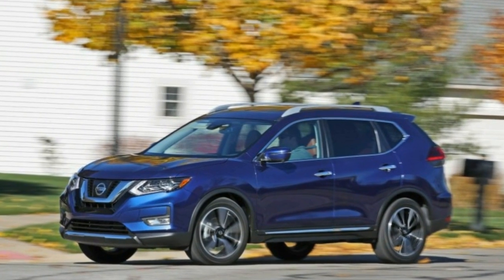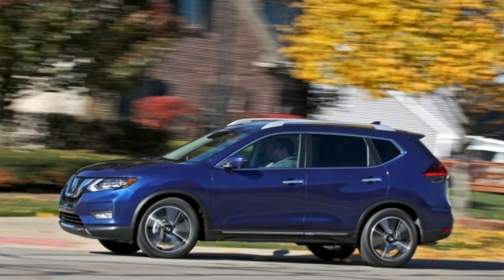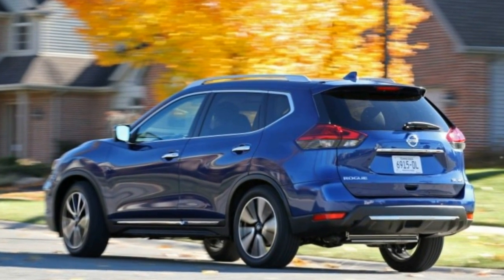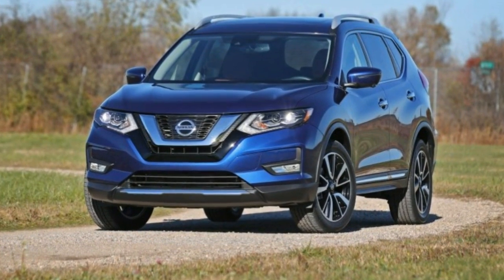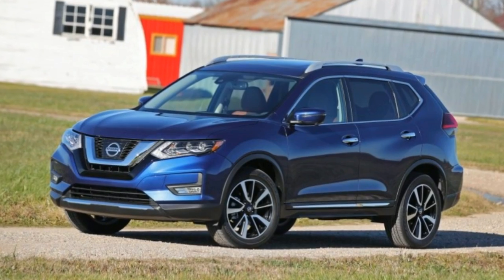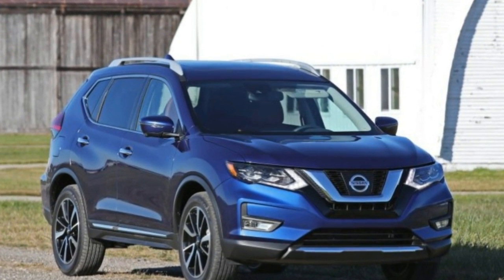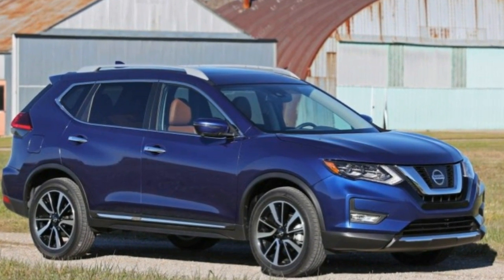Stepping up past the mid-range SV to our test car's SL trim level adds $6,140. Our example also had three option packages — premium, platinum, and platinum reserve — dressing it with a full array of safety technology: adaptive cruise control, lane departure warning and prevention, automated emergency braking, pedestrian detection, 19-inch aluminum wheels, a panoramic sunroof, and a leather-lined interior, inflating the bottom line another $3,040.